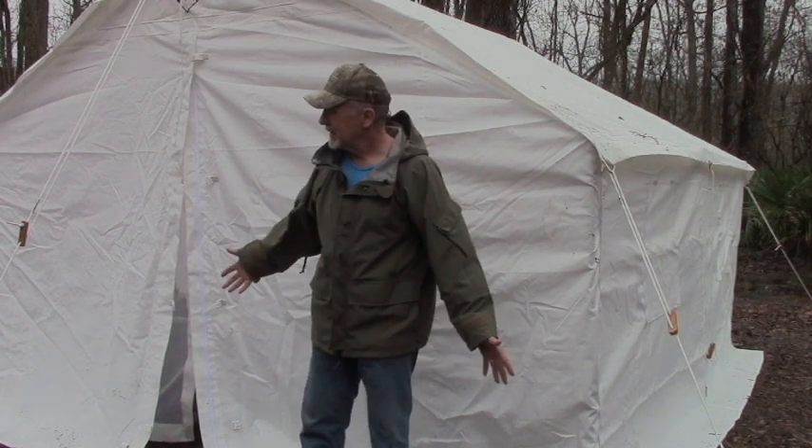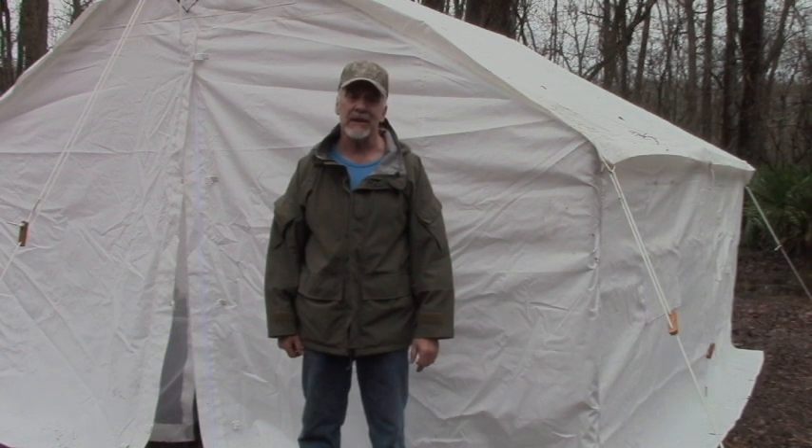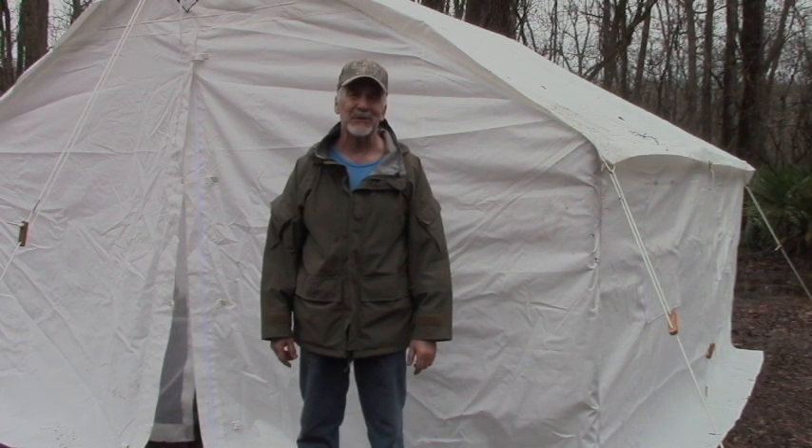I like this tent. So did all my hunting buddies. We're going to be using it a lot. This is Survival Common Sense in the Delta National Forest. Thank you for watching.